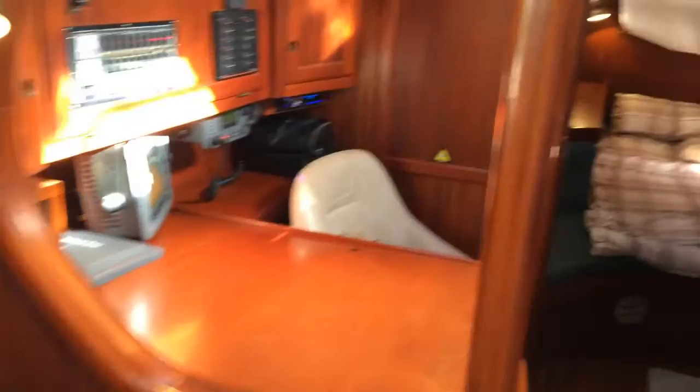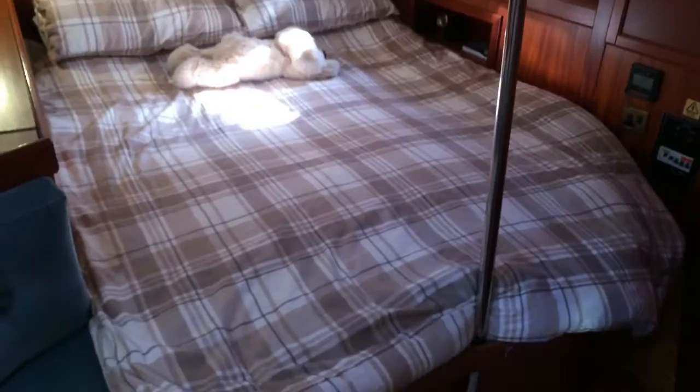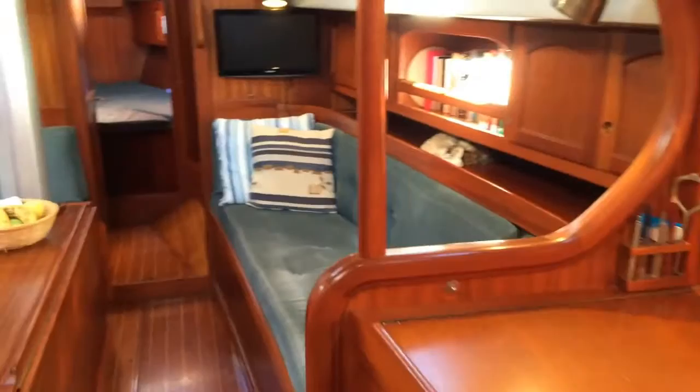Walking back aft, we have a quick look at the galley and the engine access at the bottom of the companionway steps — very good. The aft cabin is excellent; this is an aft cockpit boat so it's usually a little cramped, but there's plenty of room here. There's even a small sofa area, a really good-sized berth you can walk right around, and an ensuite head — lots of space for an aft cockpit boat.